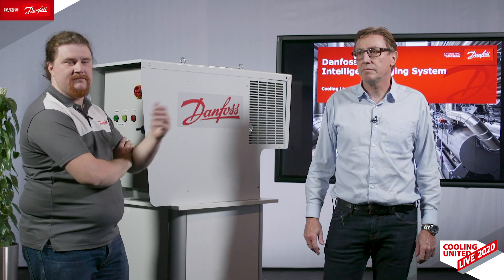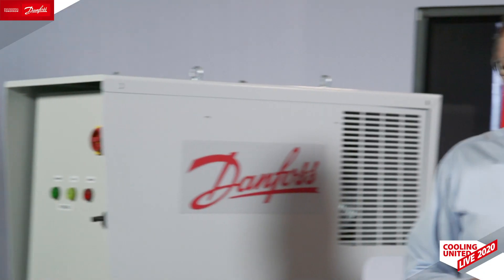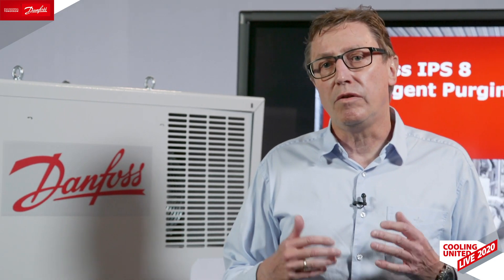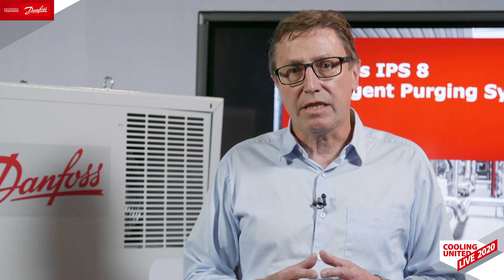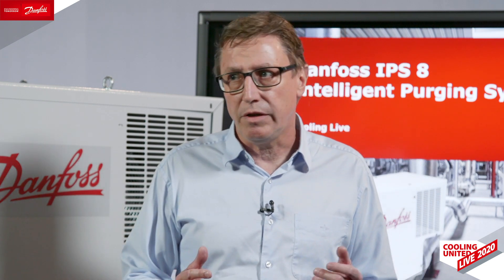Today we'll talk about our IPS, the Intelligent Purging System. I'm really eager to inform you about our air purger. The product is designed for industrial refrigeration ammonia plants, and it helps you have a smart way to improve your system efficiency.